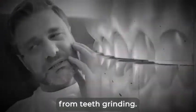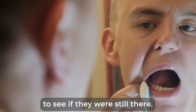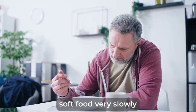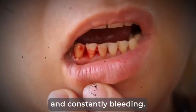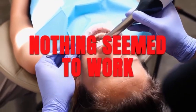He also suffered from teeth grinding. He was waking up in pain and carefully checking every tooth to see if they were still there. And no wonder — one of his teeth was already loose. So he would eat only soft food very slowly as he was afraid to chew. His gums were damaged and constantly bleeding. Even though he had tried the most expensive dental treatments, nothing seemed to work.